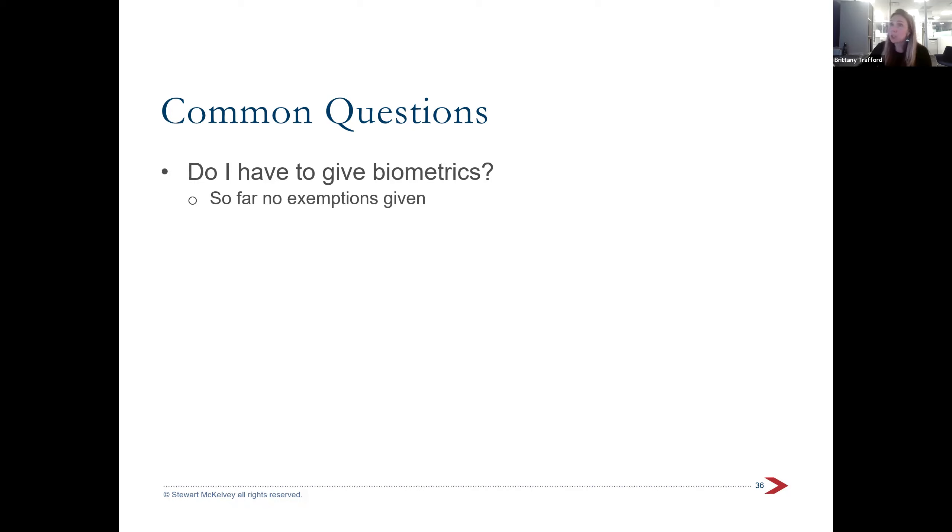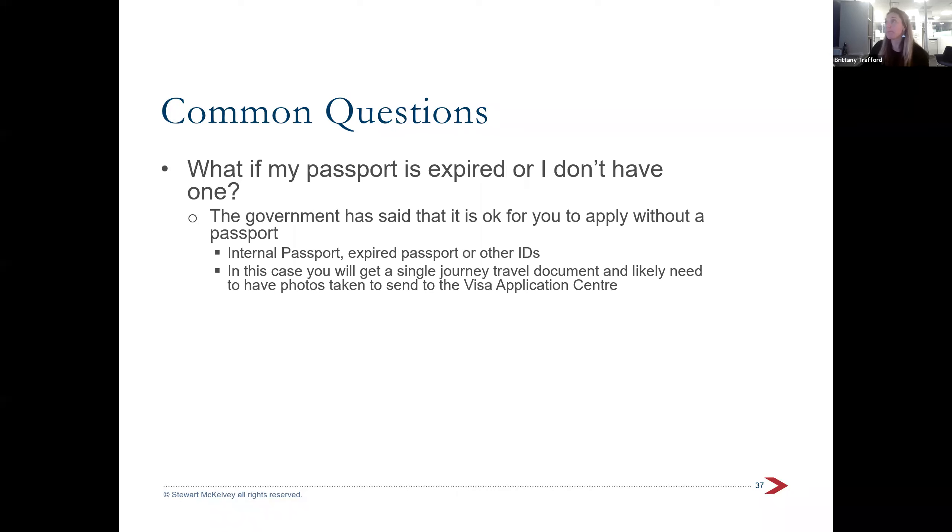If your passport is expired or you don't have one, it doesn't matter — we've seen people get approved on passports expired for 40 years. People without passports have been approved. You really just need some form of identity, like those internal passports or an expired passport. In that case you won't get a visa sticker but you'll get the single journey document. If you don't have a valid passport, at the end of the process they'll ask you to bring in a passport-style photo.